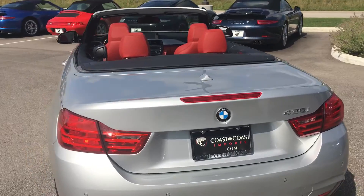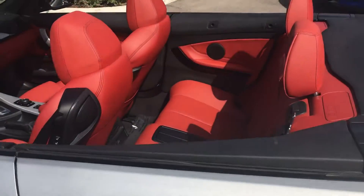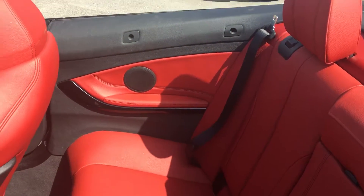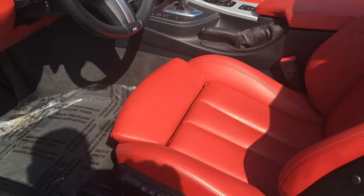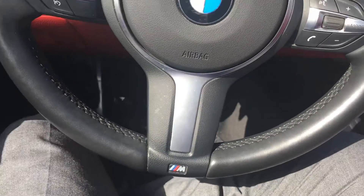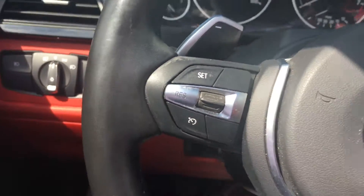You've got a gorgeous red interior — the exterior is phenomenal and the interior is just absolutely flawless. You've got back seats with this great contrasting black and red, power seats with memory, and a sport steering wheel.